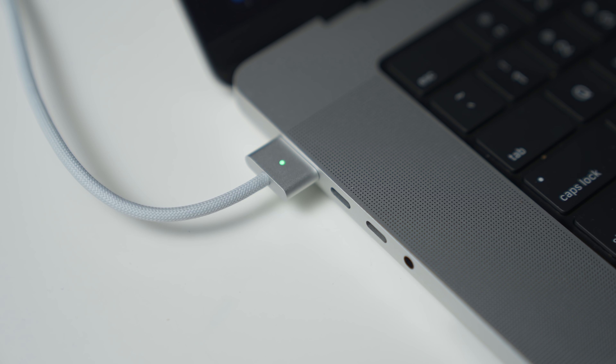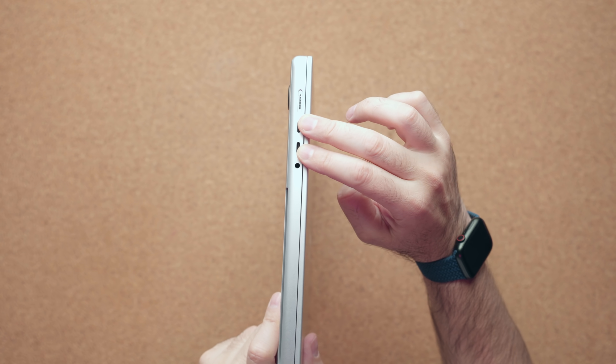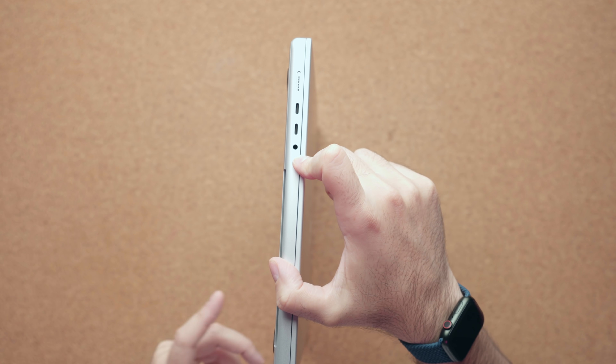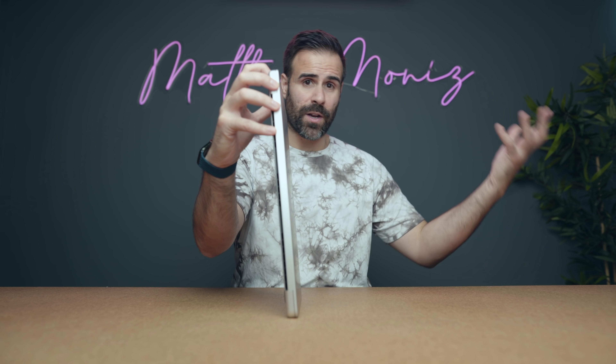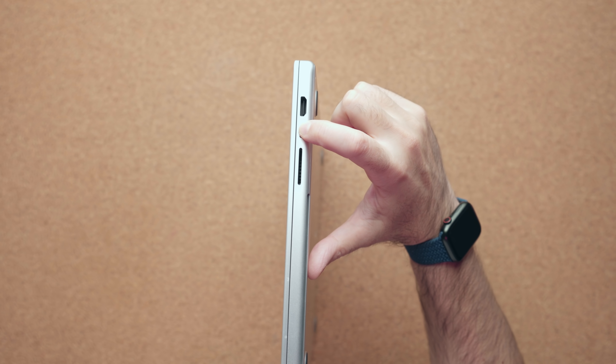Apple really completed the package this year by bringing back ports. On the left side there's the famous MagSafe — it clicks on nicely, lights up orange when charging and green when full, and pops off safely if kicked. There are two Thunderbolt 4 ports offering 40 GB/s of bandwidth and a headphone jack with a better preamp than the previous MacBook Pro. On the right side there's an HDMI port — unfortunately not HDMI 2.1 so no 120 Hz on external displays via HDMI — but you can still do that through Thunderbolt 4, with a third Thunderbolt 4 port on the right as well.